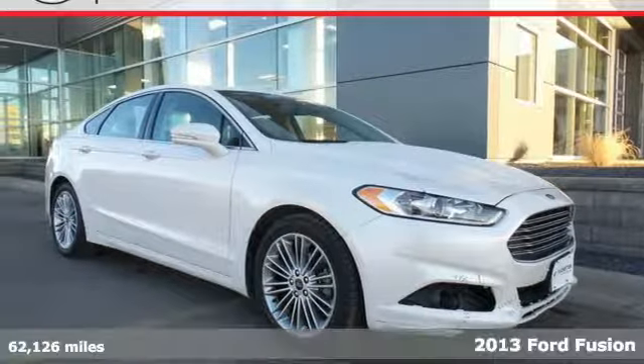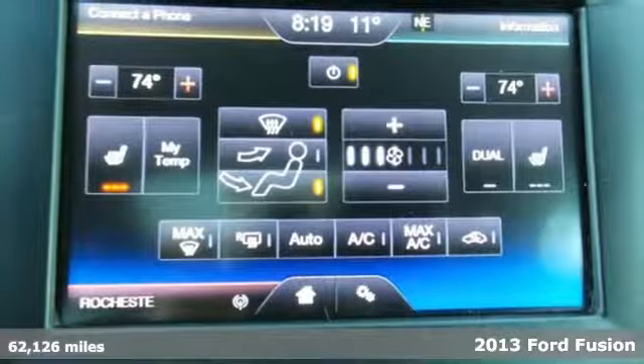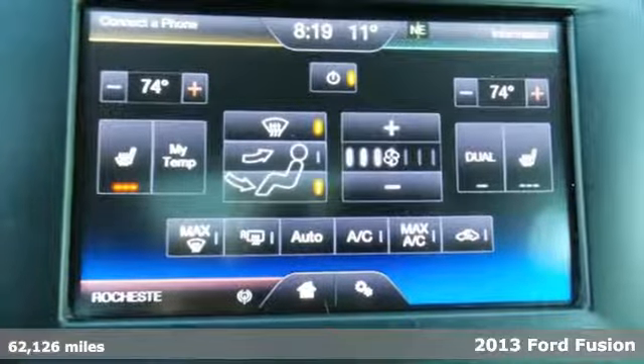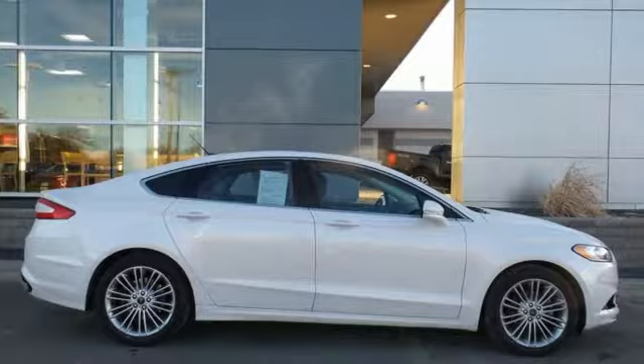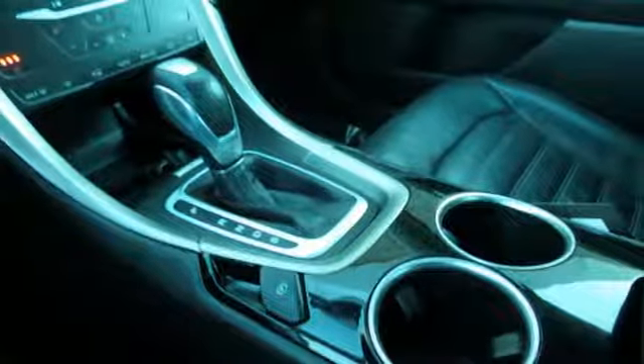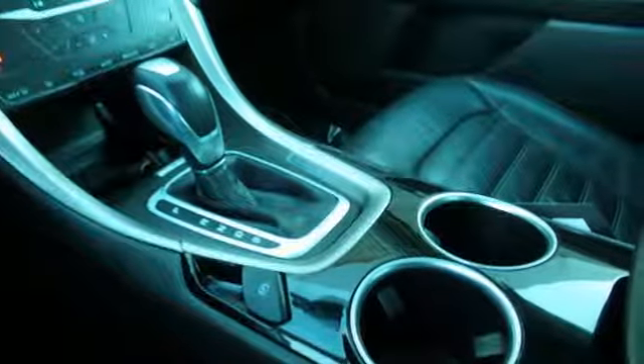It's a 2013 Ford Fusion. Powerful and modern, it's a whole new kind of style. From its athletic body style to interior comforts, it's a beautifully crafted sedan, and it's well-equipped, including the music system with a CD player and MP3 input, along with steering wheel with audio controls.